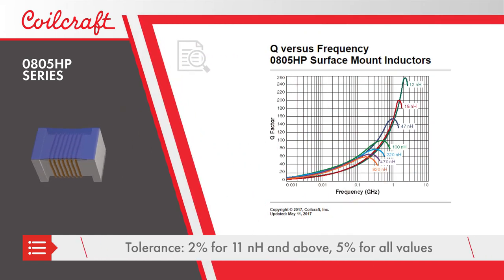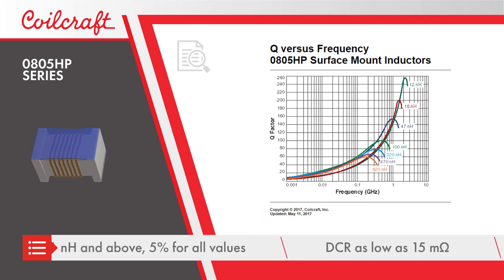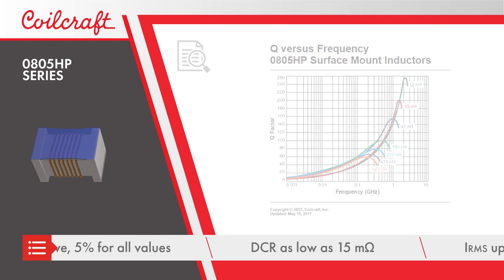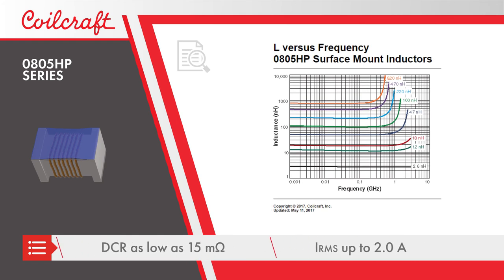The 0805 HP series also offers very low DC resistance, as low as 15 mOhms, allowing the inductors to be used in high current applications.